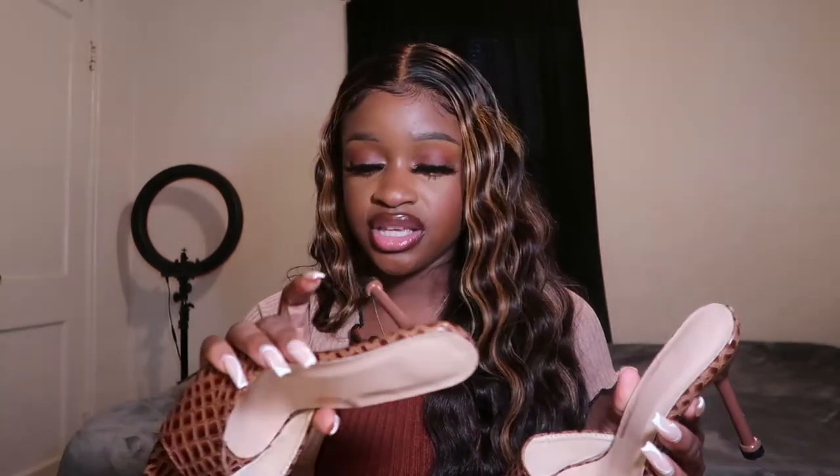I got these in a size eight because people said to size up, and they were a perfect fit. Typically I'm a seven and a half, so sizing up seemed accurate. They're a size 38 in European sizing. Actually, looking back at my order details, it says I got the croc heels in a size seven — so you want to size DOWN, not up. Sorry for the confusion — size down, not up!